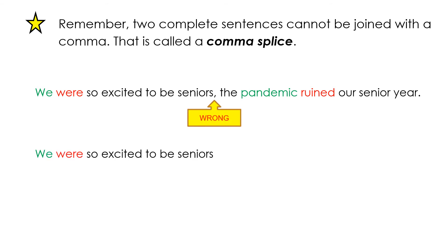We can fix that by adding the conjunction but: we were so excited to be seniors, but the pandemic ruined our senior year.